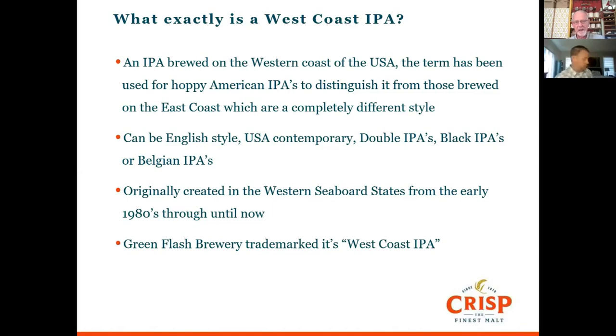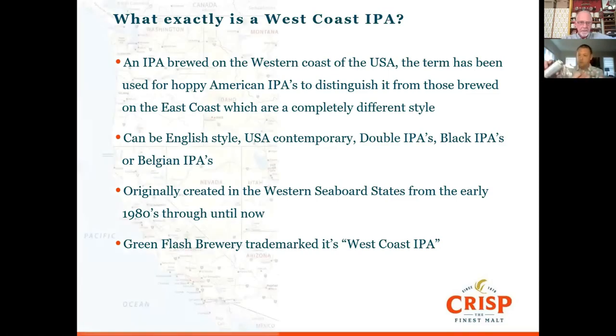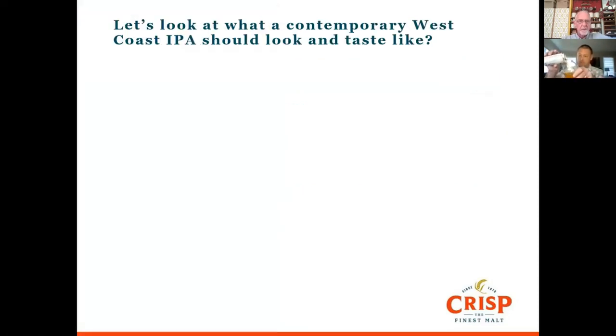One thing that temporarily stopped the West Coast IPA terminology was that Green Flash Brewery in San Diego actually trademarked the term 'West Coast IPA,' so people started calling it American IPA. Now we've had to bring that definition and distinction back again. So let's look at what a contemporary West Coast IPA should look and taste like.